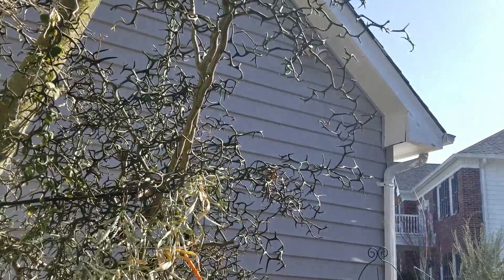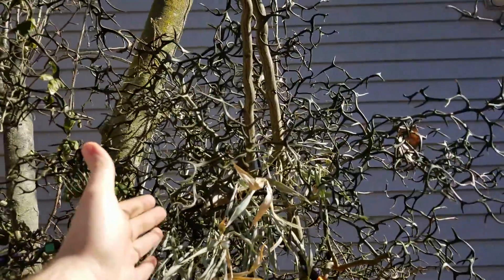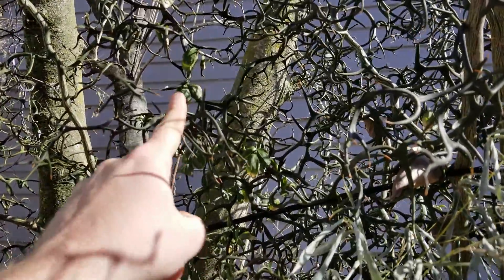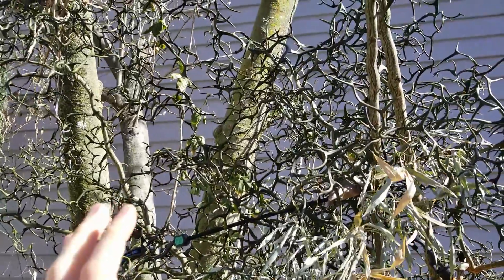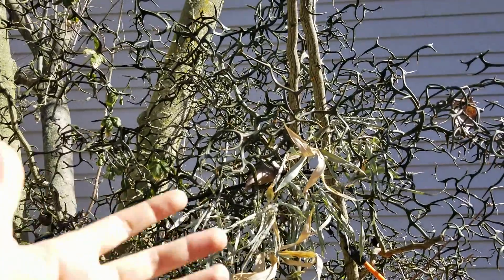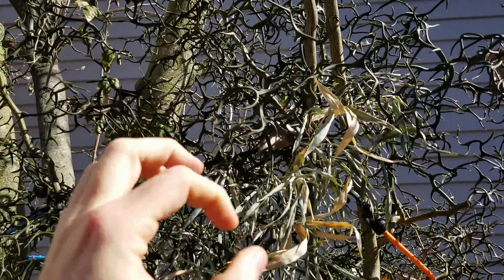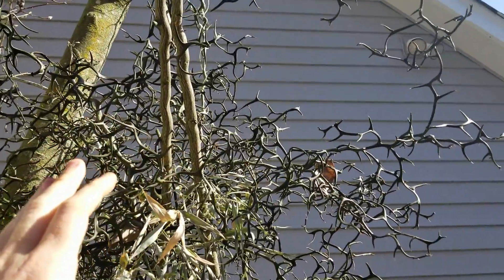The Poncirus trifoliata - this is the flying dragon, the Japanese bitter orange - looking really cool. I love the winter interest on this plant; the branches are all curly and gnarly and they have very long spines on them. It's not a fun plant to work with, but it looks so cool and amazing during the summertime when it has leaves and flowers. In the late summer and fall it starts to put out fruit - tiny little oranges that don't taste good but they're pretty.